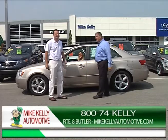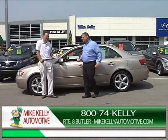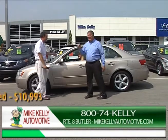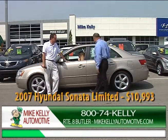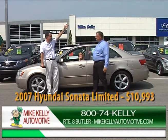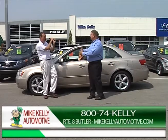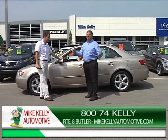Tasha is driving a 2007 Limited Sonata with moonroof and leather. Kelly Blue Book says $12,600 but I got it down to $10,993 — another car under $200 a month. Inexpensive but nice, clean cars that come with a warranty.